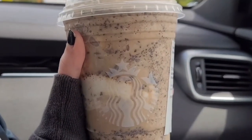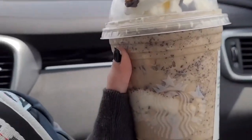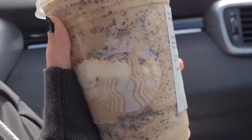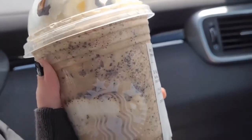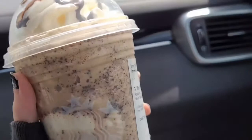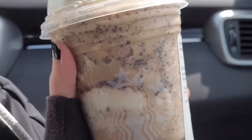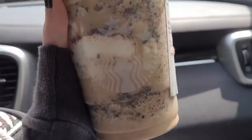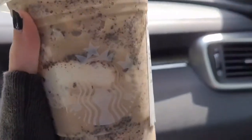Hey everyone, welcome back to the channel — this is Brooke, by the way. We're doing the Starbucks summer video, and I got the mocha cookie crumble, which is one of their featured summer drinks. I got it with oat milk. This is basically the drink Elizabeth and I get every time we go to Starbucks, so it's not that different. They also have the unicorn cake pop and the lime frosted coconut bar. I'm going to a different Starbucks for those since the first one ran out.